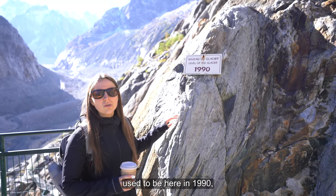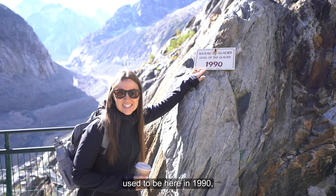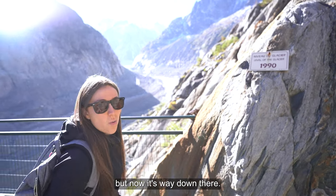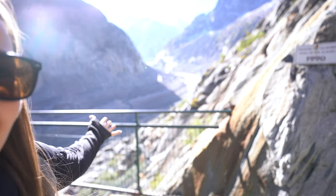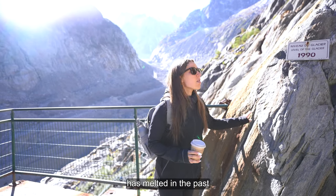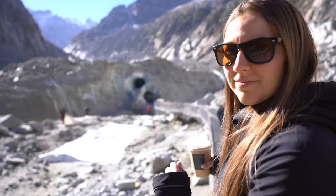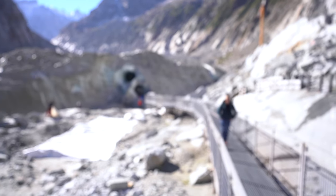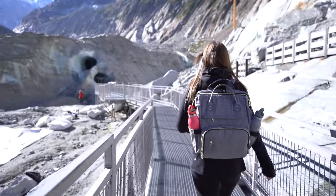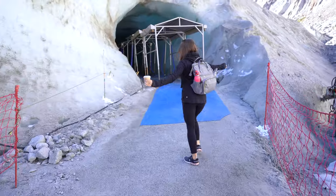The glacier used to be here in 1990, but now it's way down there. It's crazy how much it has melted in the past 30 years. Mer de Glace is the largest glacier in France at 7 kilometers long and 200 meters deep, and is one of the biggest attractions in Chamonix village.